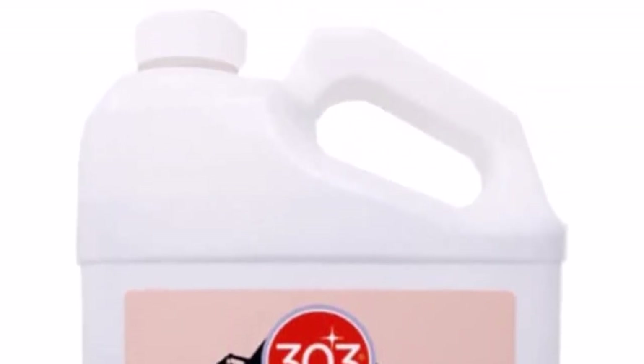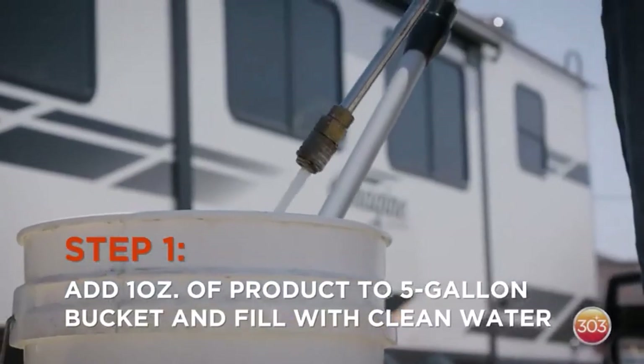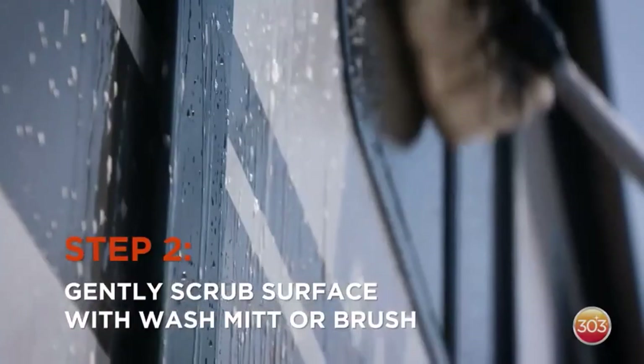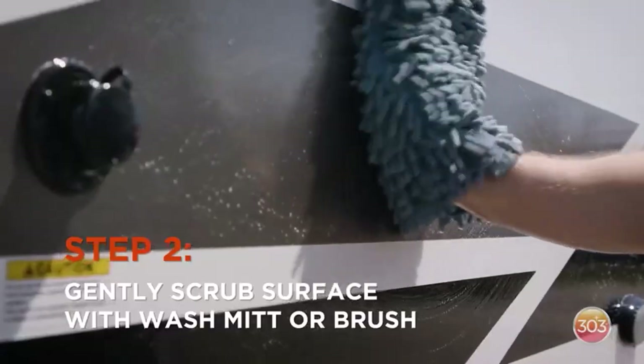The high-foaming formula makes cleaning easier and more efficient, saving you time and effort. The product not only cleans but also seals your RV, protecting it from environmental damage.